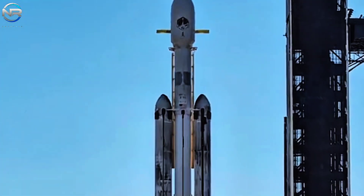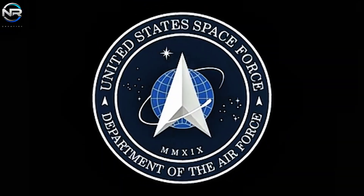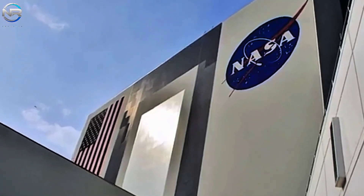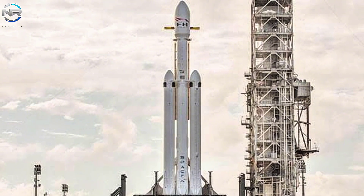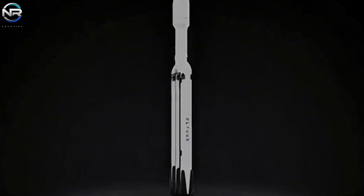Falcon Heavy makes significant contributions to national security. Under the National Security Space Launch Phase II contract awarded by the U.S. Space Force, a total of seven missions are planned through 2027, responsible for launching payloads for the U.S. Space Force and the National Reconnaissance Office. These operations play a critical role in ensuring national security and supporting satellite systems, underscoring SpaceX's expanding position as a reliable launch services provider for the U.S. government. In the future, Falcon Heavy is anticipated to play a critical role in Phase III of the National Security Space Launch program, alongside Falcon 9 and Starship.